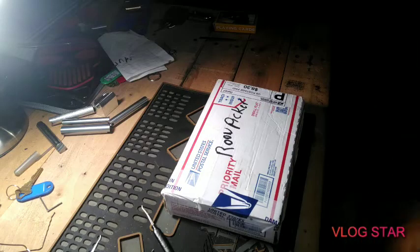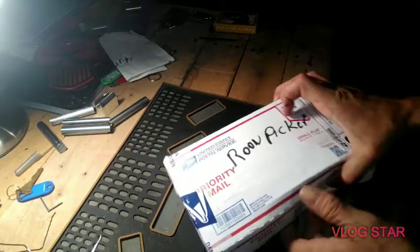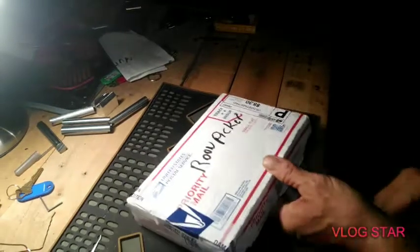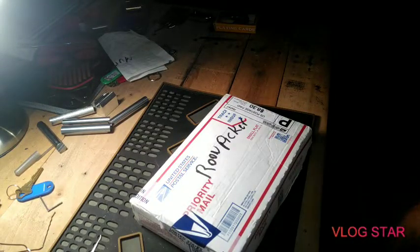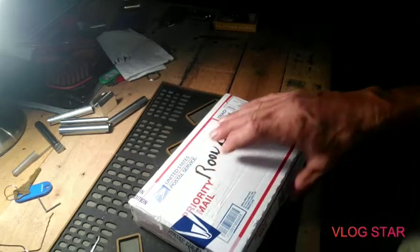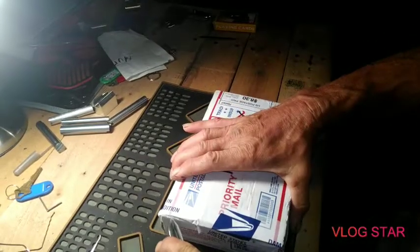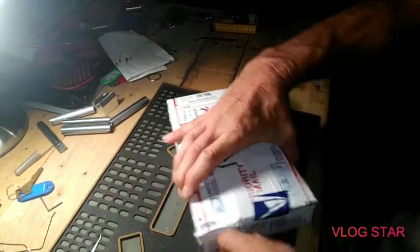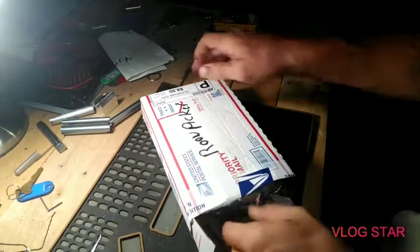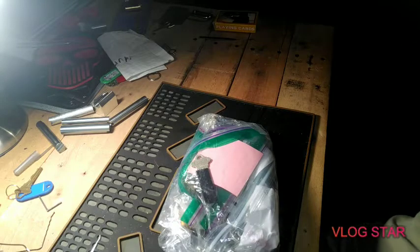Hey everybody, it's AJ, thanks for joining in today. I got some room picker — everybody loves a package! He contacted me a while ago, made a couple comments about a lock or two he'd like to have a shot at, I said sure, we can work something out, so we did. And that's that — let's see what we got here. Everybody loves a package, man. Christmas — that's all it is. Look at a ton of stuff in here, awesome!